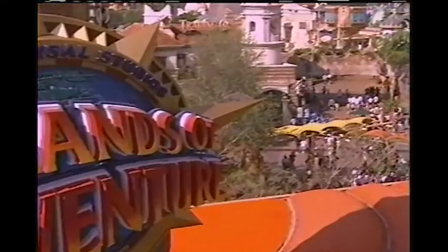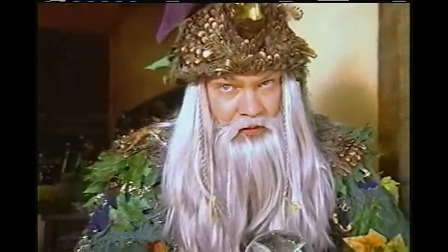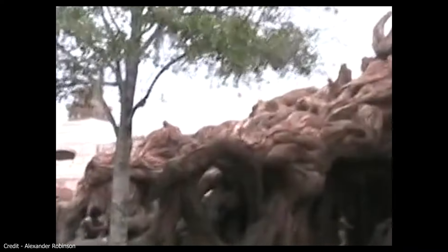When Islands of Adventure opened in 1999, it gave guests the opportunity to journey through a highly themed entranceway into six different islands, five of which would be based on licensed intellectual properties and one was not. The Lost Continent would perhaps be one of the most detailed of them all. Based around ancient myths and legends, the area was divided into three subsections: Sinbad's Bazaar, an Arabian Marketplace, the Atlantis-esque Lost City, and the Medieval Forest Merlinwood.